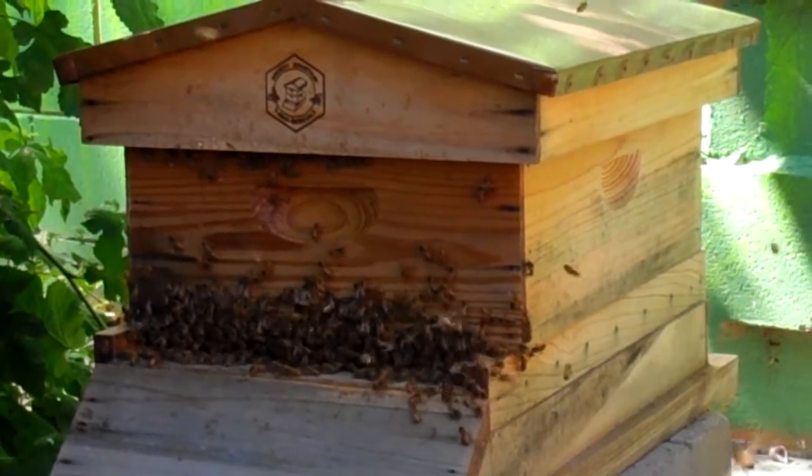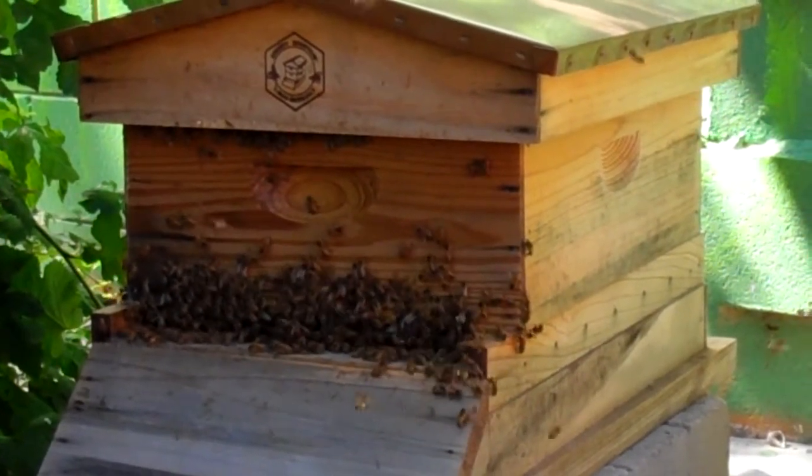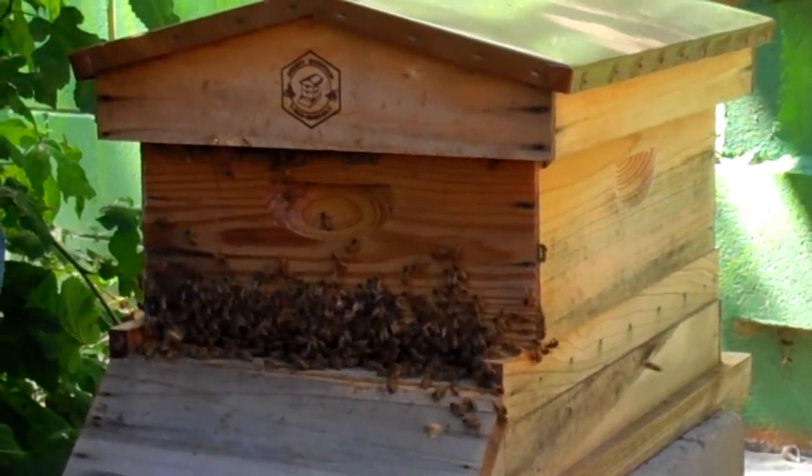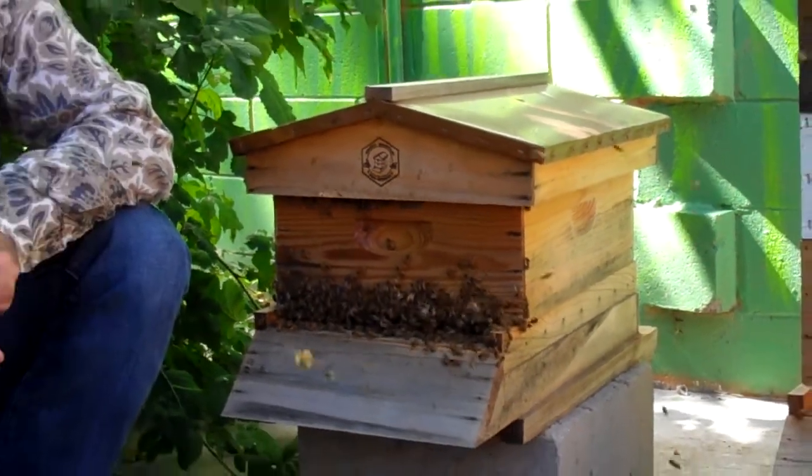They might fly as far as 12 miles, but by the time they got back they would have had to swallow some of that nectar into their real stomach and there wouldn't be much left over. So they try to get nectar from the closest possible source — generally within a mile, I'd say, is as far as they'd really want to go. And they're working their little wings off doing it.